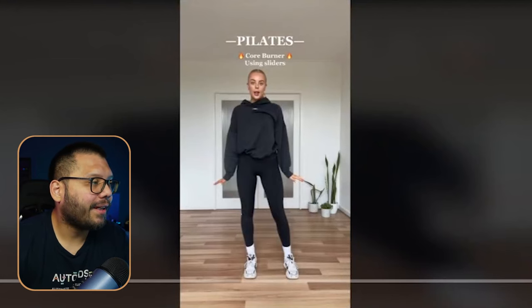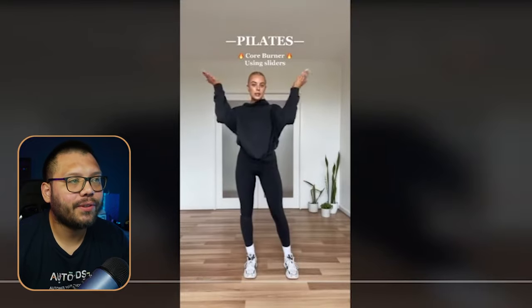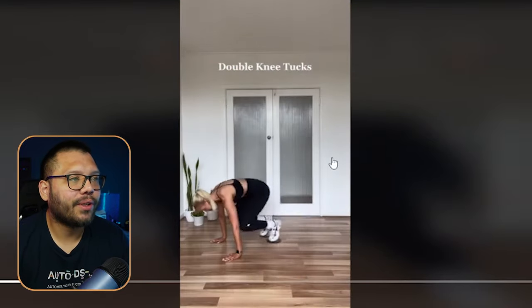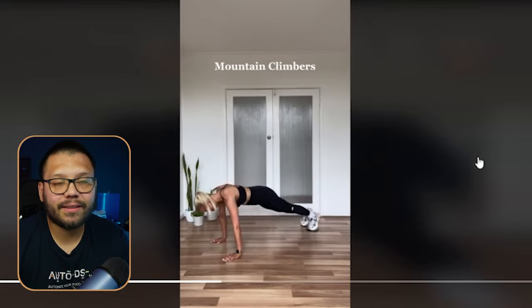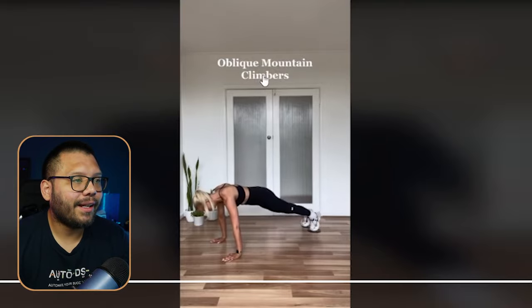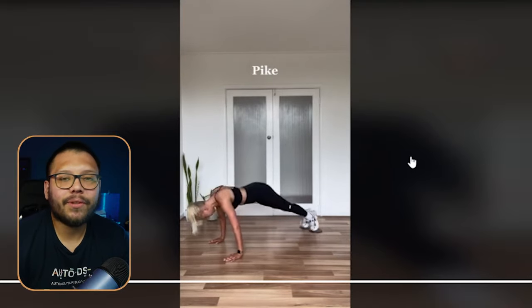Let's look at the ad creator for this one — it's actually a pretty short one, only 15 seconds. She's saying these are Pilates core burner exercises, clearly demonstrating exactly how they're used and just naming the exercise. It's a very simple, short, straight-to-the-point video.